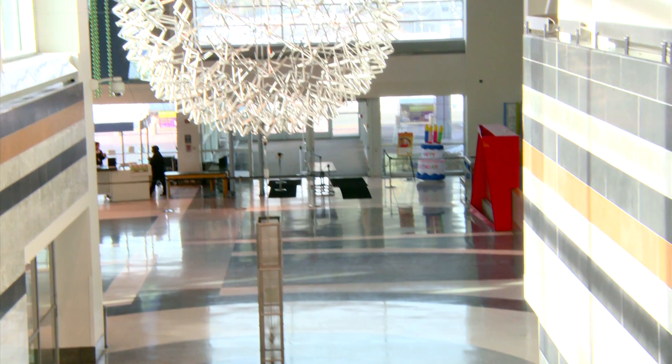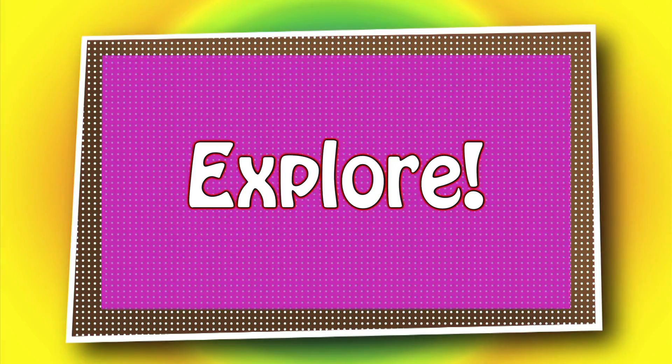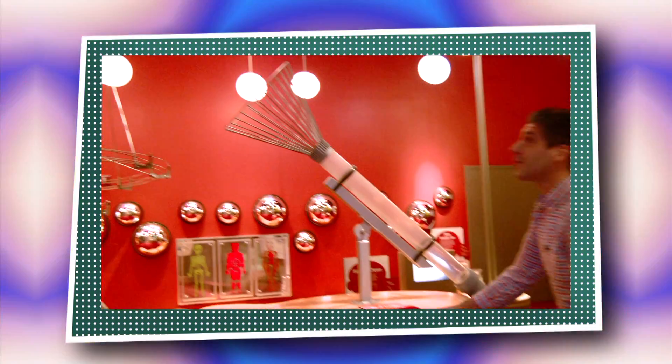Our first stop on this scientific journey is the iExplore exhibit. That's right, Alex, we have a very fun day at Liberty Science Center planned for you guys. We're going to play some music on some rocks, race some cars down a hill but we have to put the tires on first, paint with water on a big rock wall and watch it disappear, and launch some balls through the air.